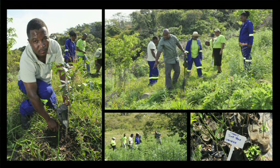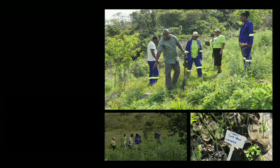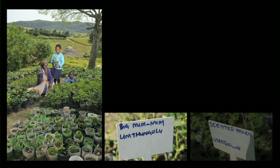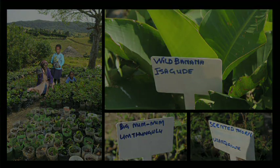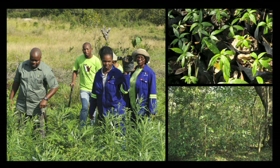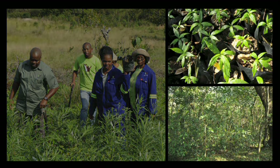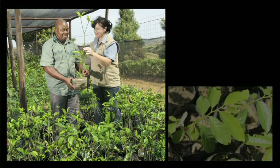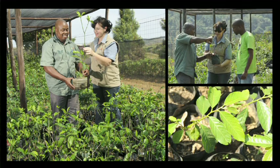240 seedlings are planted per hectare using a palette of appropriate species. A biomass assessment of each block provided the baseline for the calculation of carbon sequestration. In addition, the diameter and height of each seedling is measured and recorded.